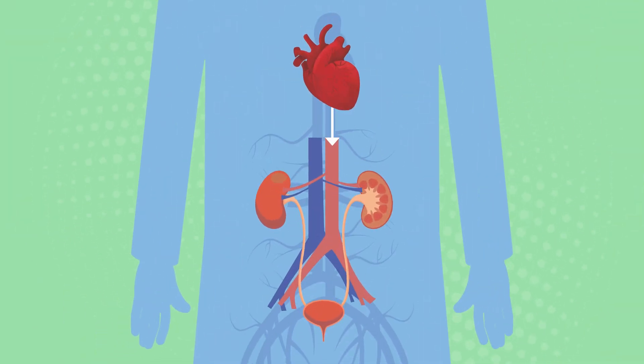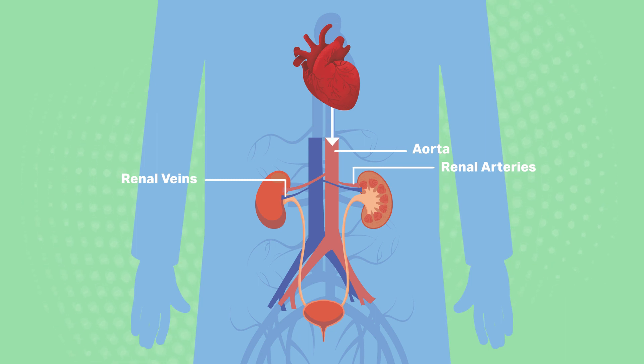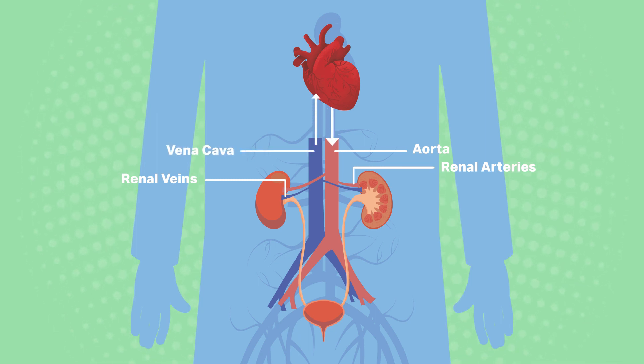Blood flows from the heart through the aorta and is supplied to our kidneys through the renal arteries. Filtered blood leaves our kidneys via the renal veins and travels back to the heart via the vena cava.